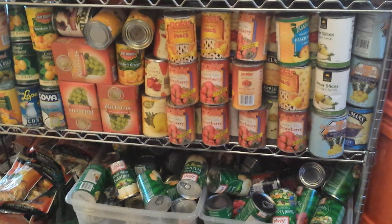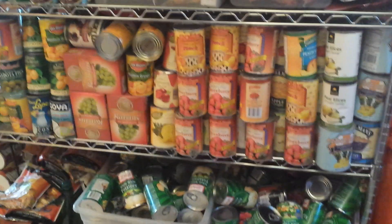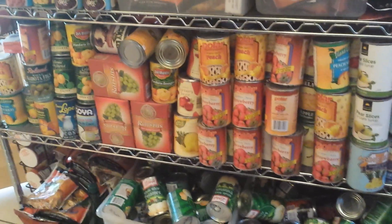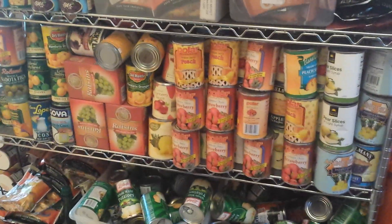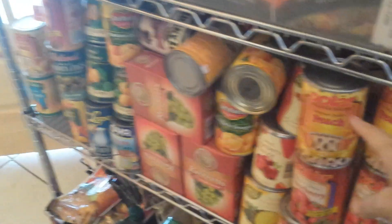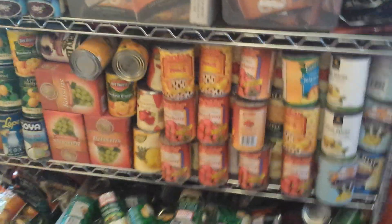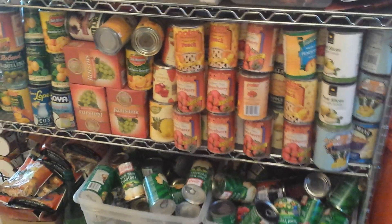Basically, a grocery salvage store in its basic form is a company that goes around and buys end lots, damaged goods, different like dented cans. They'll buy stuff that's close to the expiration date. They'll buy a regular can that just has a tear in the label so they can't sell it, but even though it may not be expired at all or not even close to expired. But they do have a lot of interesting things.